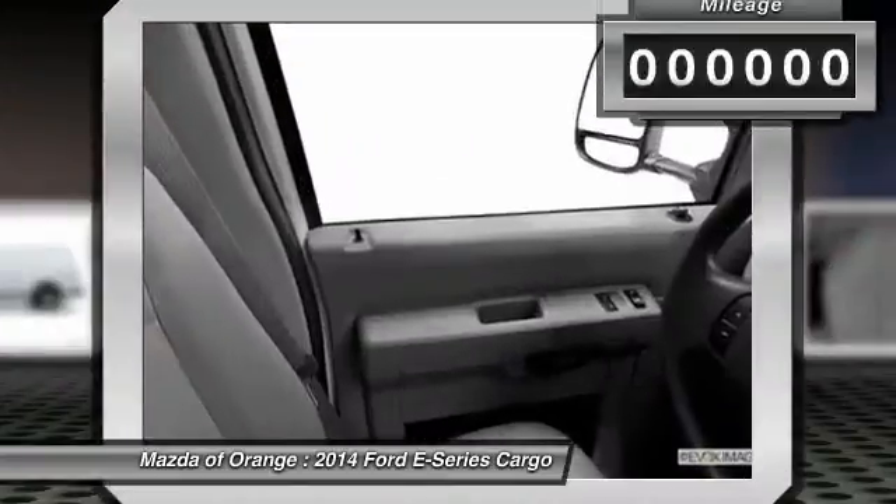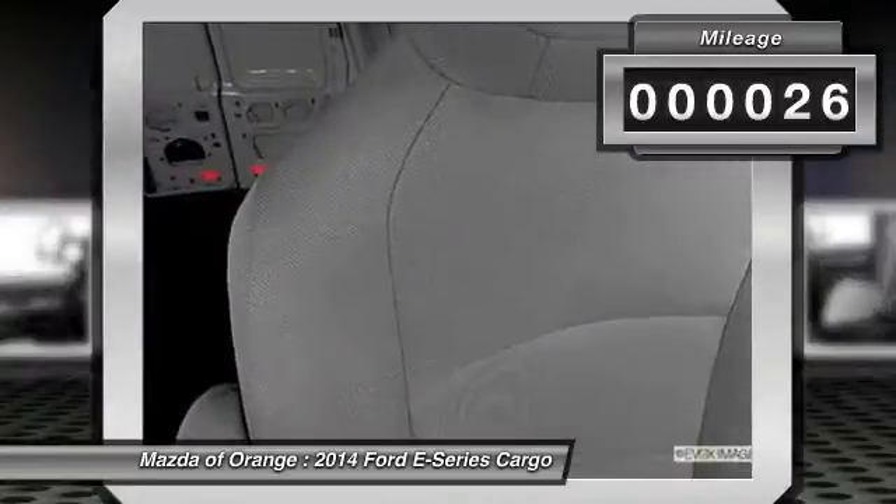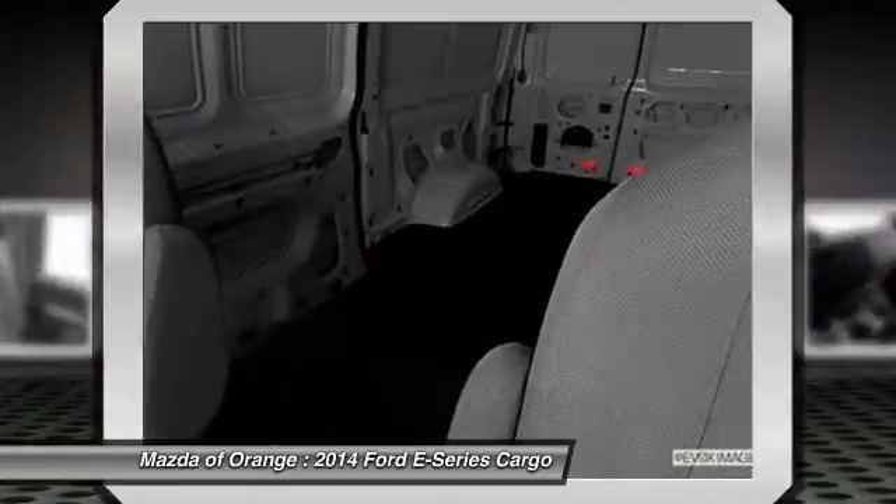Call 888-696-0644 and get in touch with Mazda of Orange directly, and be the first to open the car door today.